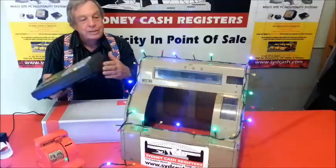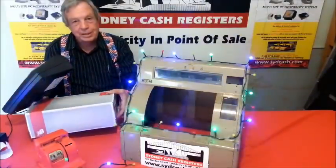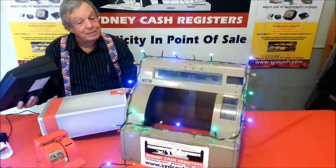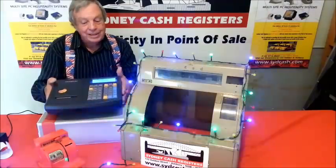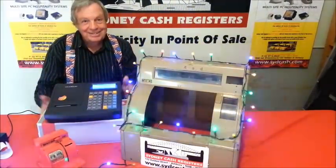And if all else fails, the old, the new — we've got the trusty shoebox. A lot of people using a shoebox. That's the job: chuck the money in, count it at the end of the day. That's it folks. Thank you.